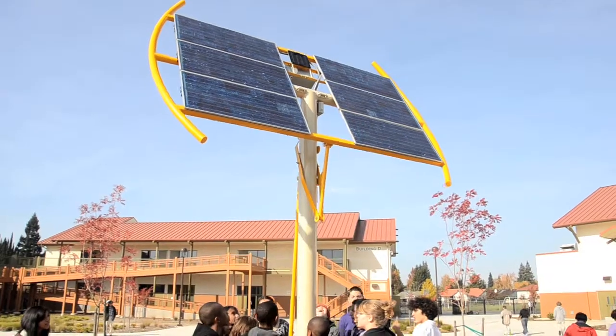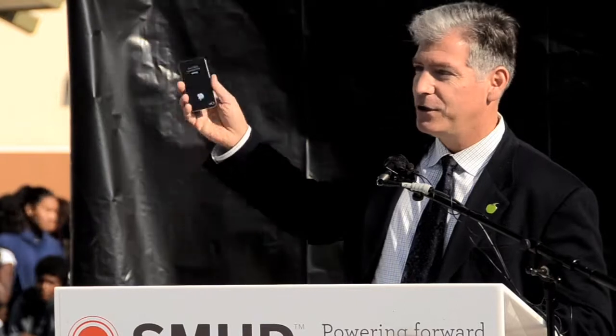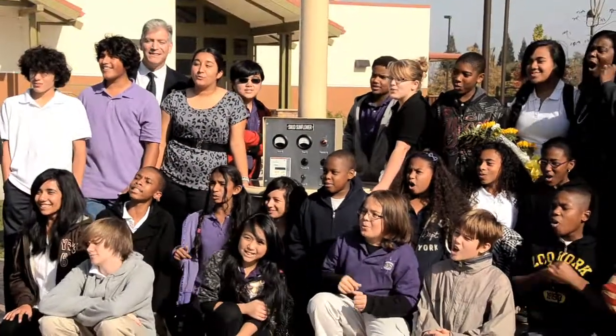Probably the coolest thing about this is that you can charge your iPhone when it runs low on juice. One, two, three... Go Rockets! Woo!